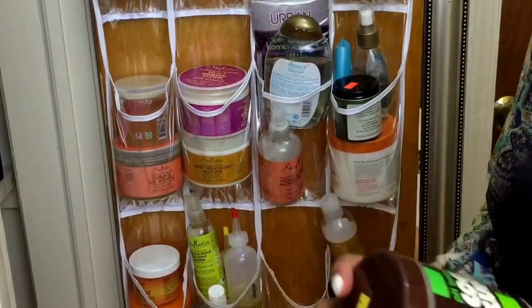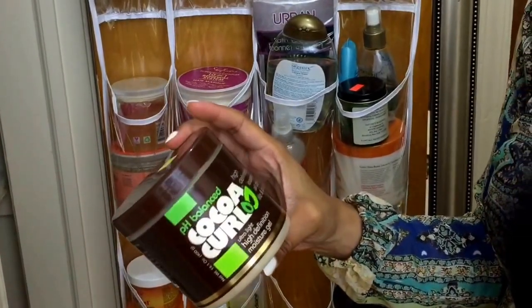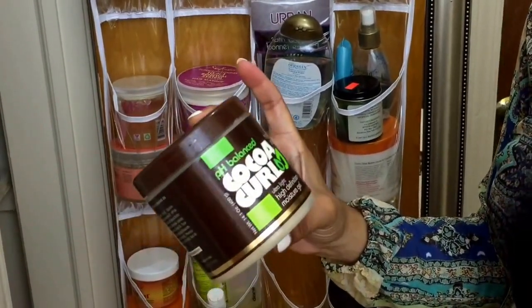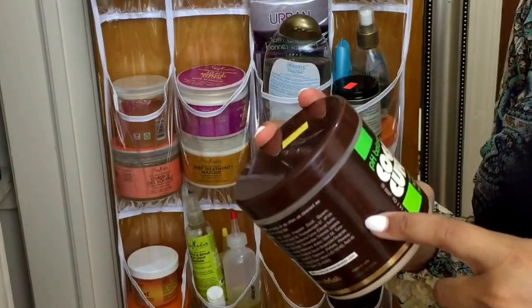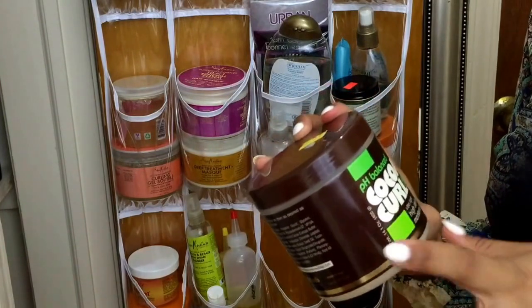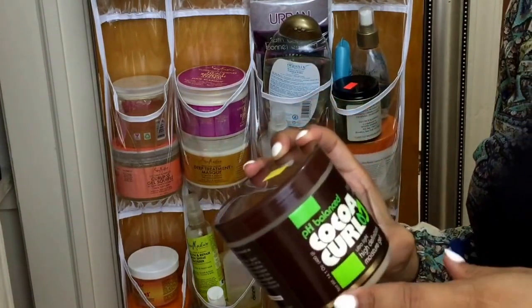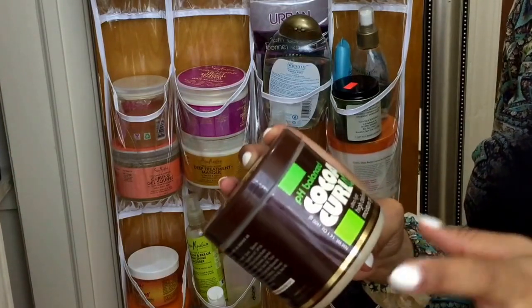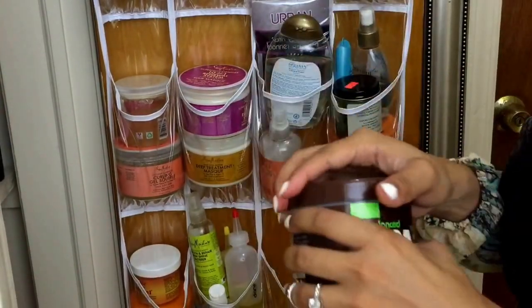And this is my Coco Curl by Neutralab — it's a gel. I use this for my twist outs and Bantu knots, stuff like that. One of my friends told me about it because her hair was looking fabulous. I asked what product she uses and she told me about this. I found it and went and bought it. I like it.